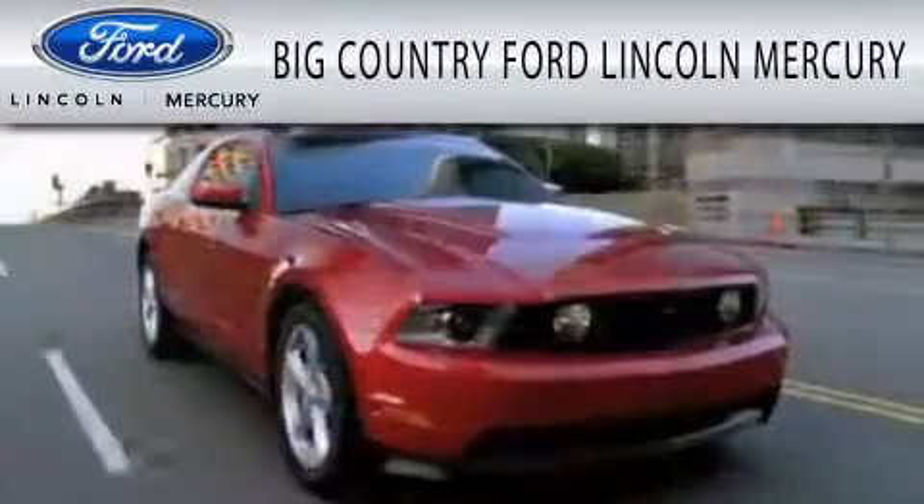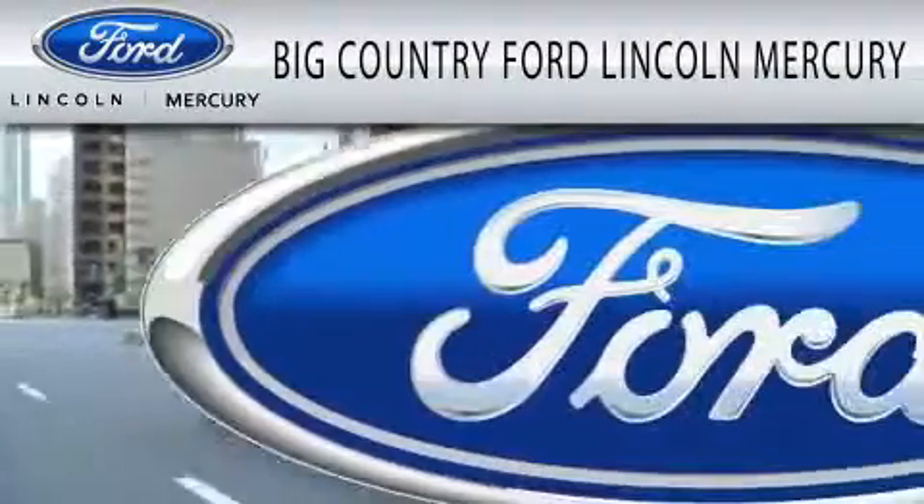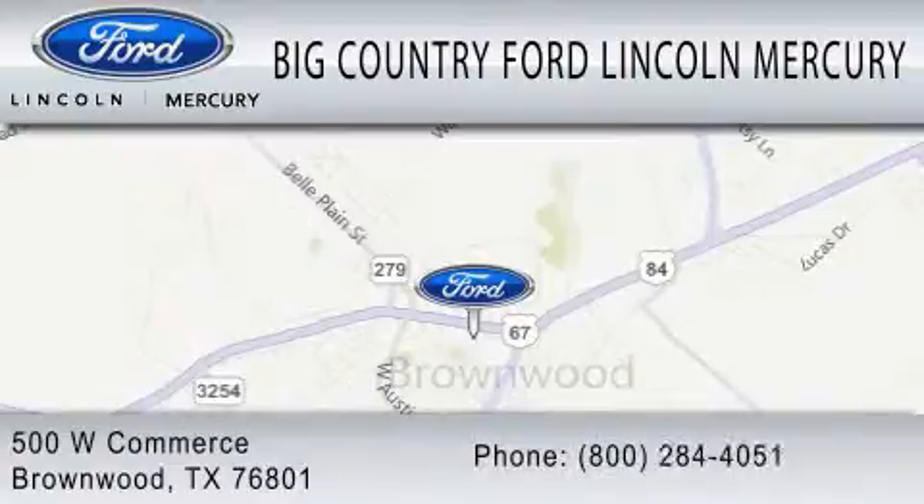Big Country Ford Lincoln Mercury is dedicated to doing everything possible to ensure that the experience you have selecting your vehicle is as pleasant as possible. We are located at 500 West Commerce in Brownwood.